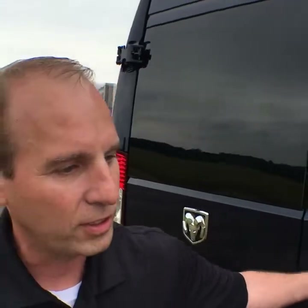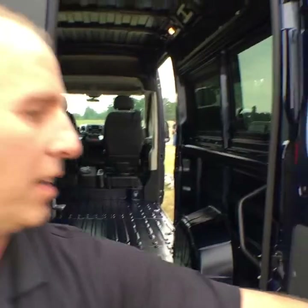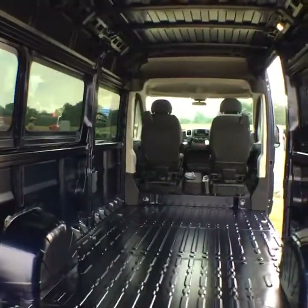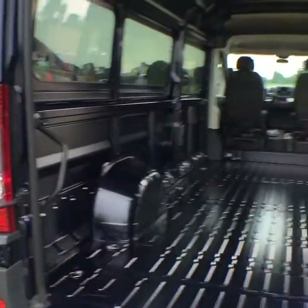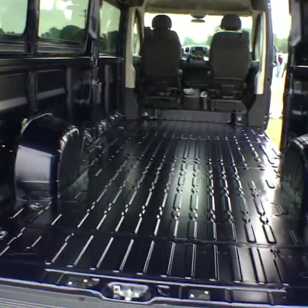The ProMaster has two roof heights — a standard roof height and the high-roof model. It does come in three wheelbases: a 118-inch, a 136, and a 159. This particular model is the 159-inch wheelbase, but the body is actually extended. So when you shop ProMaster, you have the option for four overall vehicle lengths and two roof heights.